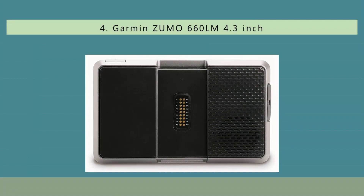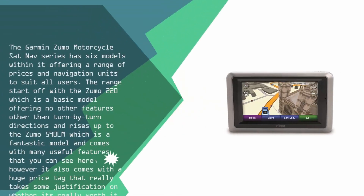At number 4, the Garmin Zumo Motorcycle Sat Nav series has 6 models within it, offering a range of prices and navigation units to suit all users. The range starts off with the Zumo 220, which is a basic model offering only turn-by-turn directions, and rises up to the Zumo 590 Lumina, which is a fantastic model and comes with many useful features that you can see here.